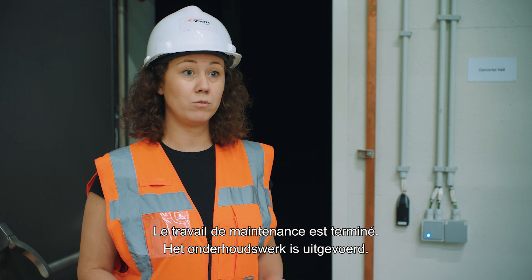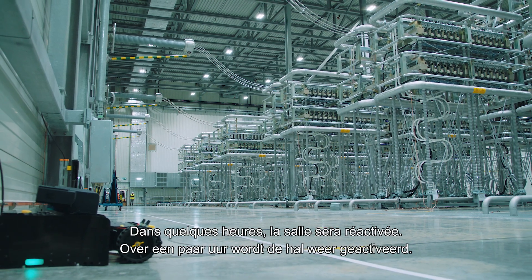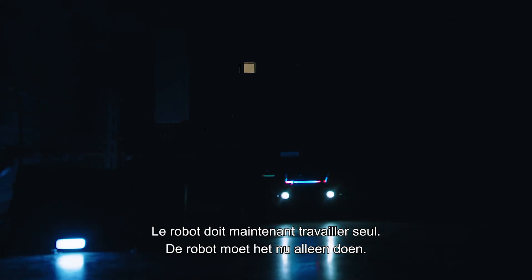The maintenance work is now done and the robot installation is completed. We are about to re-energize the converter hall in a few hours. Now the robot is on its own.